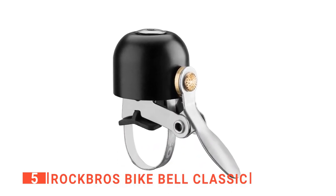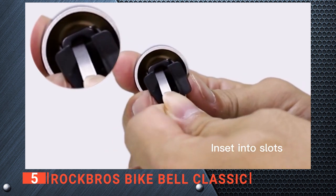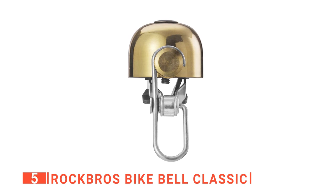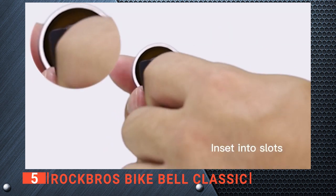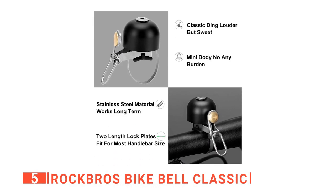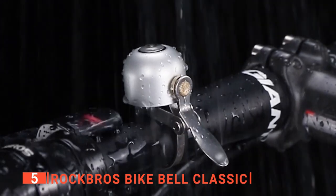Moreover, this bell is designed to work on most sizes of bikes — mountain bikes, road bikes, e-bikes, etc. It comes with two different metal bands and it only takes one, depending on your handlebar's circumference. It will fit any handlebars with diameters from 0.83 to 1.4 inches, so no matter what you ride, this is a great option. Furthermore, it's straightforward to fit. You can easily position it to the most ergonomic place on your handlebars, allowing you to flick it with your thumb without losing control. It will just take a couple of minutes with a screwdriver.